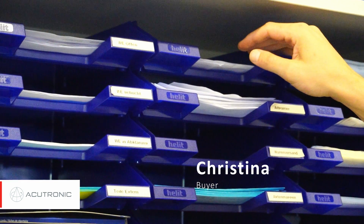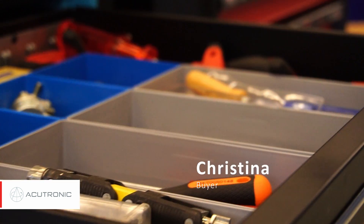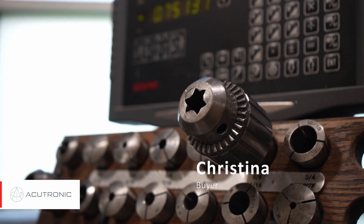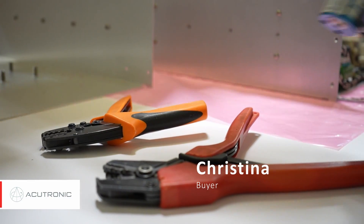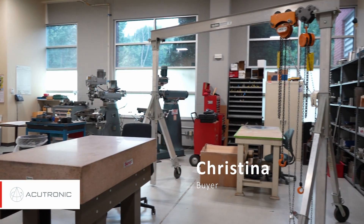My core task is purchasing, but there's a lot of elements to that. First I would have to get what we would call a release, and with that release that would drive me to order what the engineering department is requesting. That could be a standard part I could buy off the shelf from a local distributor, to custom products where I'd have to work with a machine shop to get that made.